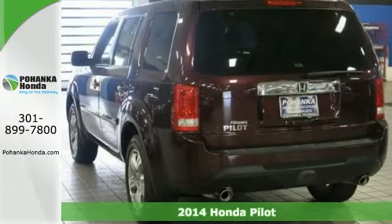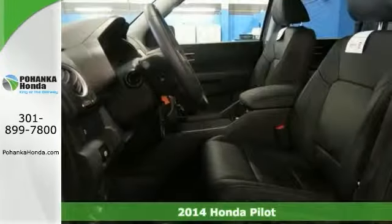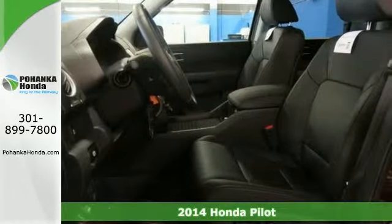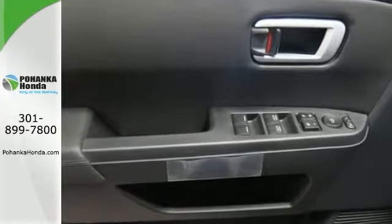This 2014 Honda Pilot is the ultimate SUV that's certain to fit all of your needs. And what a perfect match. This terrific Pilot is available at just the right price for just the right person. Now that would be you.